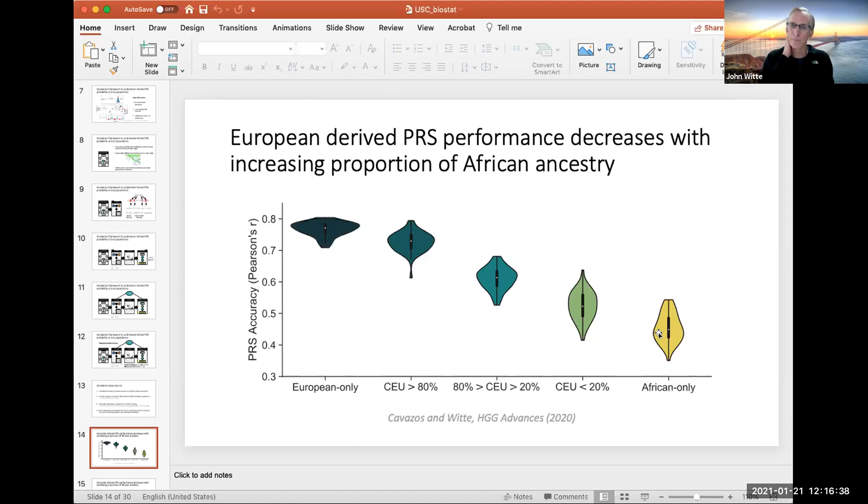It turns out there was a mistake in their paper — a publication about six months ago showed that one assumption in their simulation underestimated the PRS performance. When they recalculated, it basically matched up with ours. Still, it's going from almost 80% accuracy down to below 50%, so it's a substantial drop.